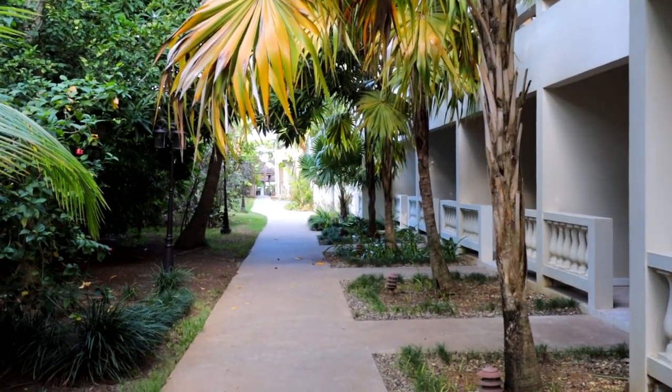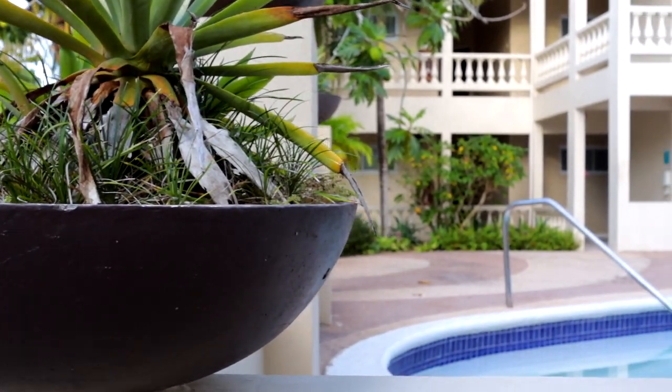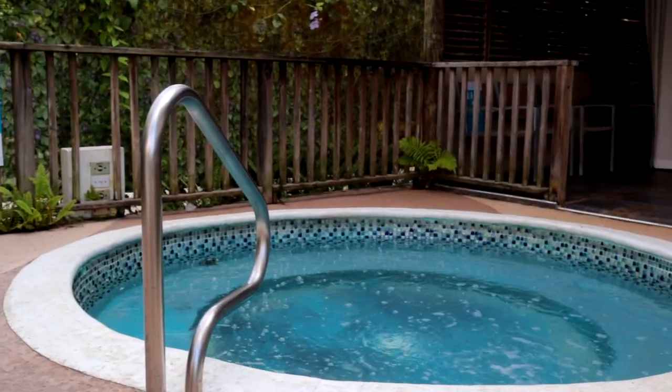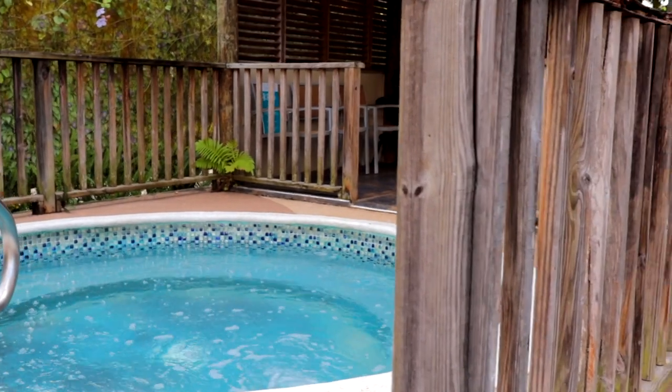If relaxing is the name of your vacation game, then you're in the right place. You have the tranquil gardens that lead to the pool, which is open 24/7. Adjacent to the pool is the hot tub, which is also open 24/7.